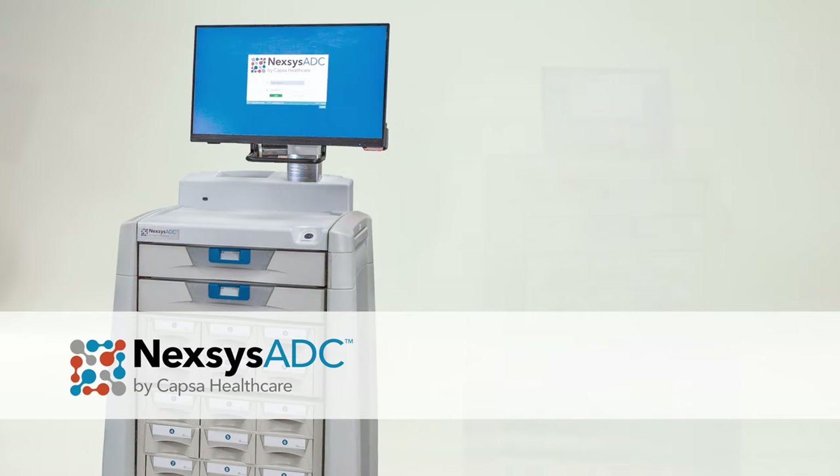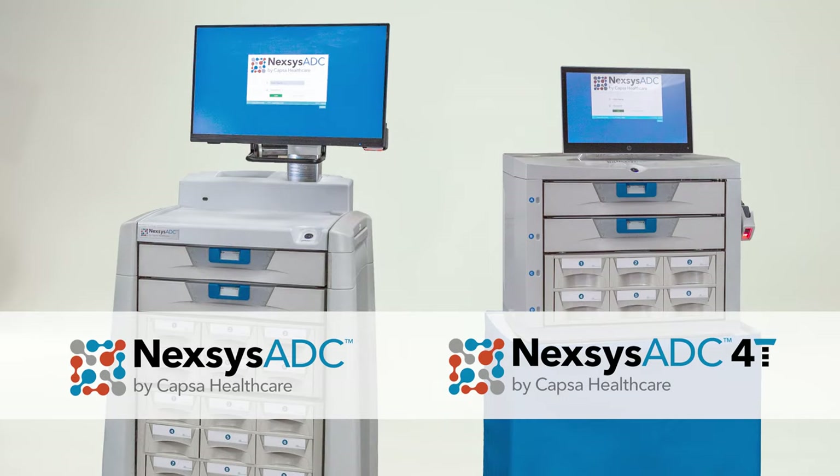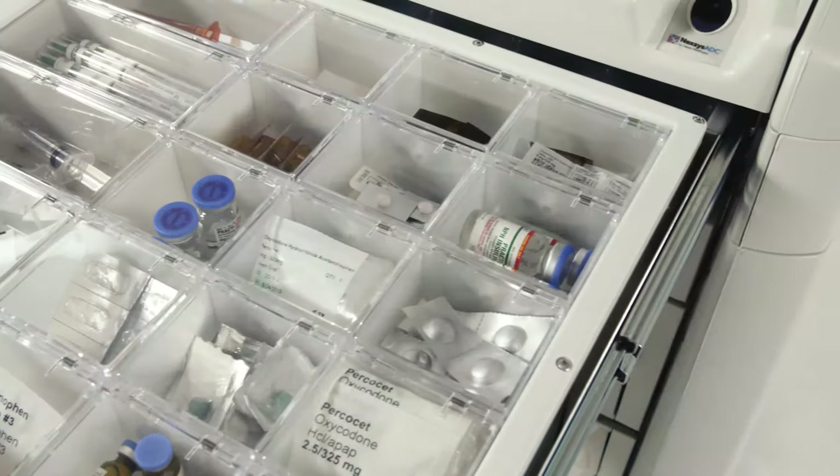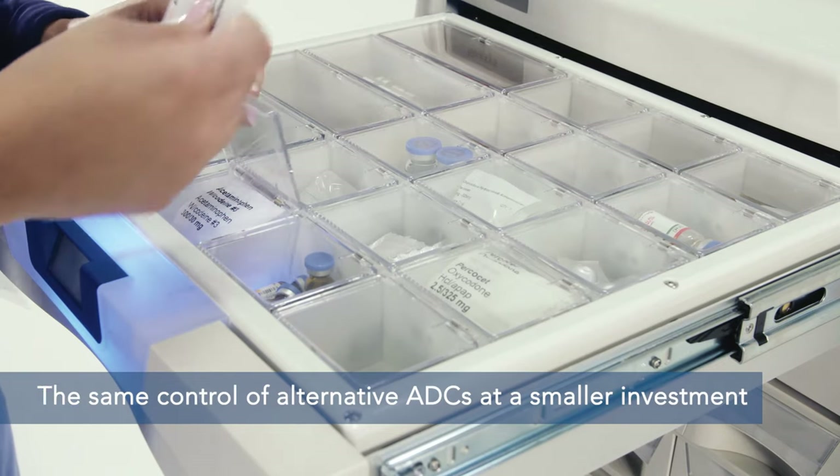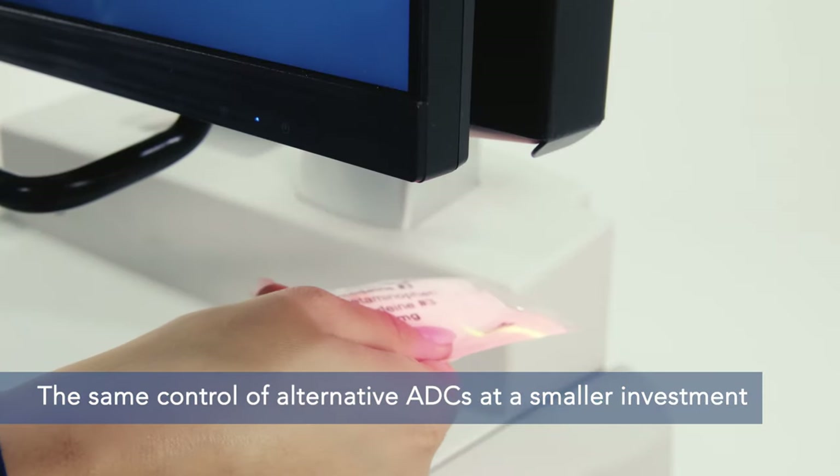Nexus ADC is now available in two sizes: the main cabinet and the 4T countertop size. Nexus ADC provides the same sophisticated control of alternative ADCs, but at a fraction of the required investment.